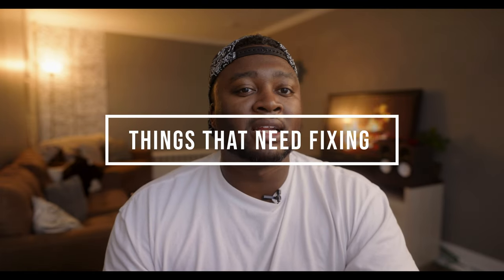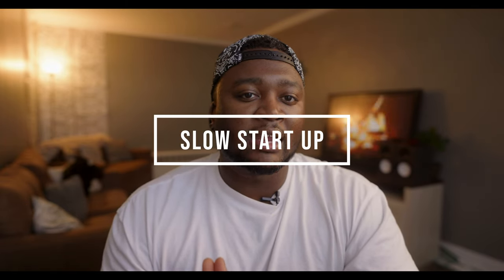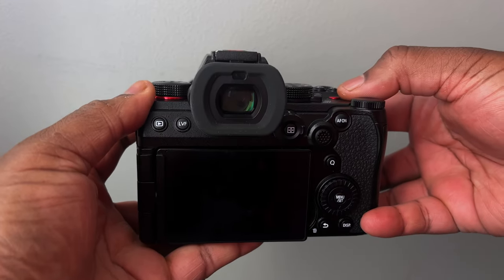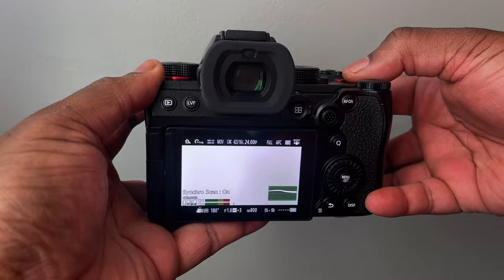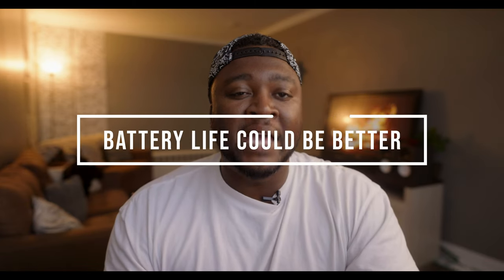Some things I think should and will be fixed with a firmware update — because Panasonic does have a history of amazing firmware updates: when turning the camera on there's a slight delay, and it is noticeable, especially coming from a fast camera like the Fujifilm X-H2S. I think it will be fixed, but if not, it's not a deal breaker — but it is annoying.